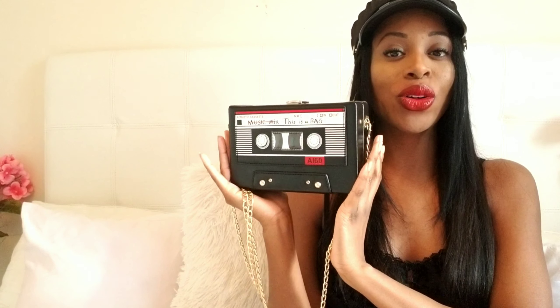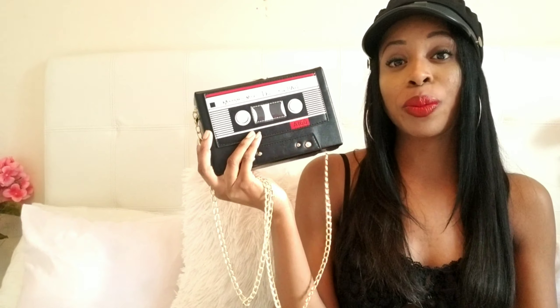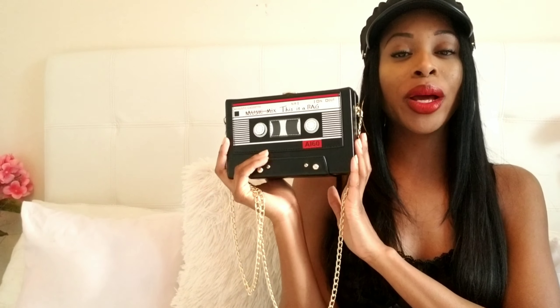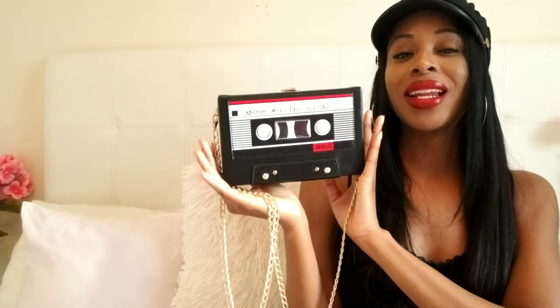The next item is called the structured chain crossbody bag, and honestly I'm quite surprised this isn't called a cassette bag. Comment down below if you remember cassettes or still own any — I still have quite a few from back in the day. I had to purchase this bag for nostalgia purposes. I absolutely love the 90s — I still line my lips with a darker lip pencil, love oversized clothes, and love the grunge look. I'm such a 90s gal.